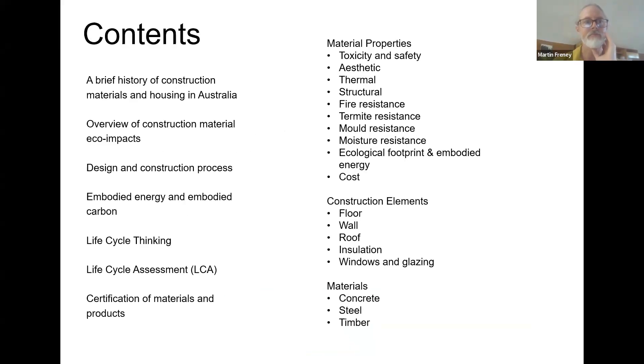Thank you very much, Stephanie. Here's a brief overview of what's going to be presented tonight. I want to start with a brief history of construction materials and housing in Australia, then talk about the eco impacts of construction materials and the design and construction process, embodied carbon and embodied energy, life cycle assessment and life cycle thinking, certification of materials and products, material properties, and some really ecological materials as well.